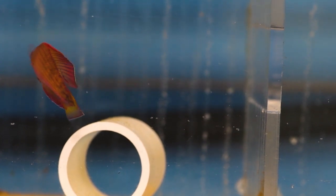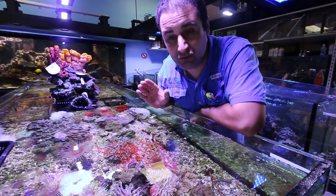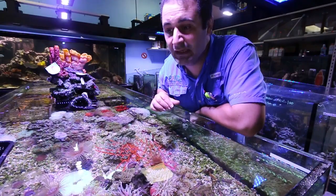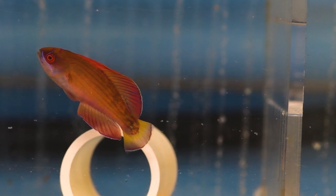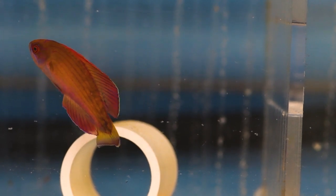Sometimes they go inside the sand also, so if you have soft sand that will be good for them. Make sure you have a cover because, pretty much like any wrasse, they can jump out of your tank.